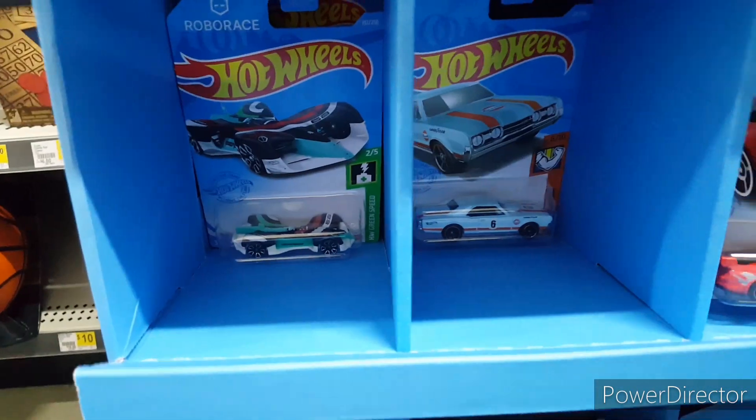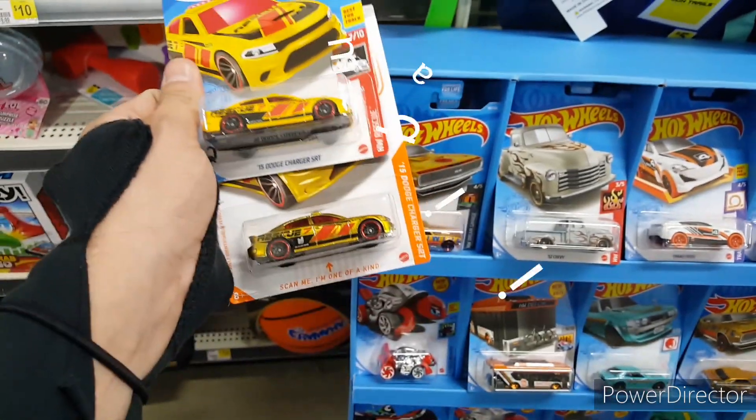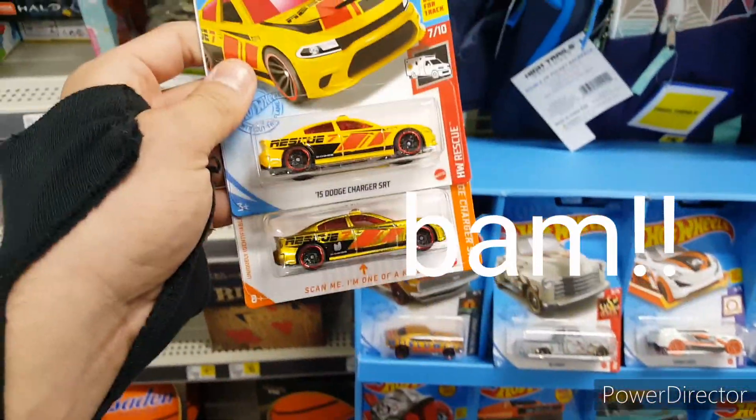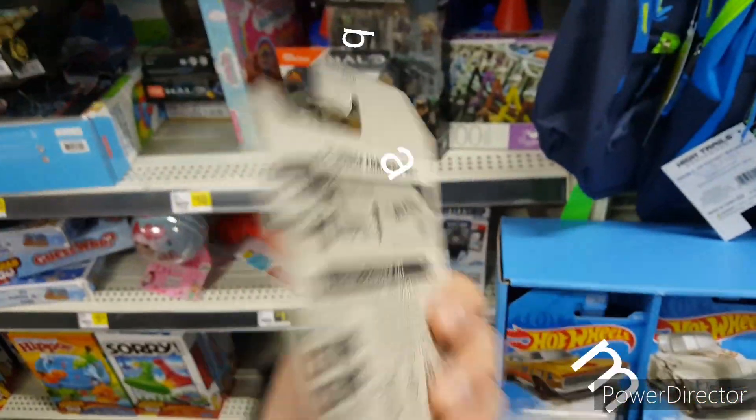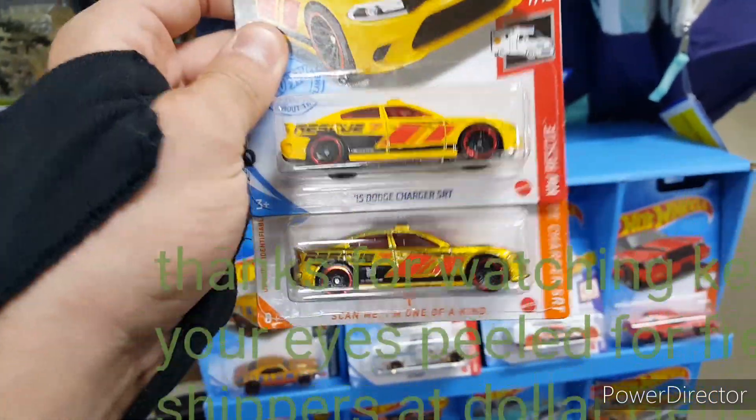Another great looking main line. My phone's at one percent so it might die, but here's what we found from the fresh shipper: an N-case ID chase, an N-case branded main line, and Hugs. Bam — let's keep it going!